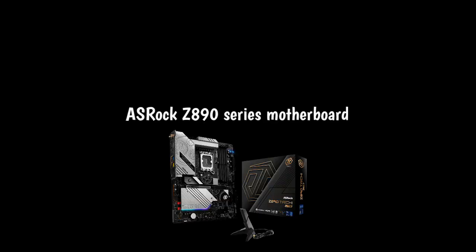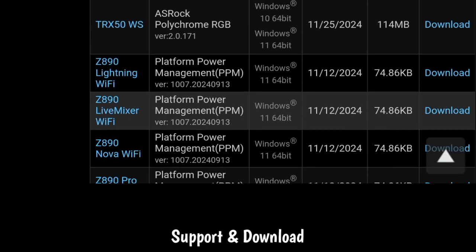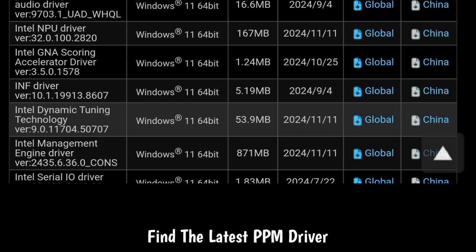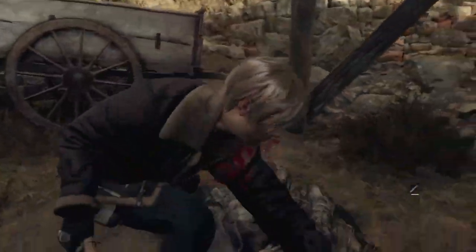If you're using an ASRock Z890 series motherboard, just head over to the support and download section on ASRock's official website, find the latest PPM driver and install it. The whole process is super straightforward. And hey, even if you're not seeing 13.23% gains in your favourite game, every little bit of performance helps, especially if you're running demanding titles or trying to squeeze every frame out of your rig.